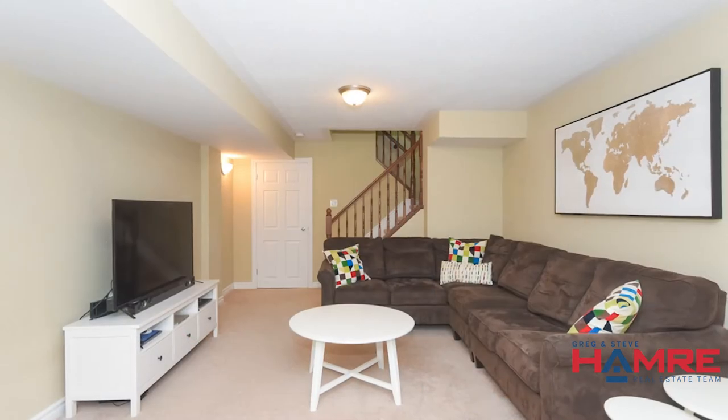If this is something of interest and you'd like additional information or pictures, please visit our website from the link below. This is Steve Hamry from the Hamry Real Estate Team, and I hope to see you soon.